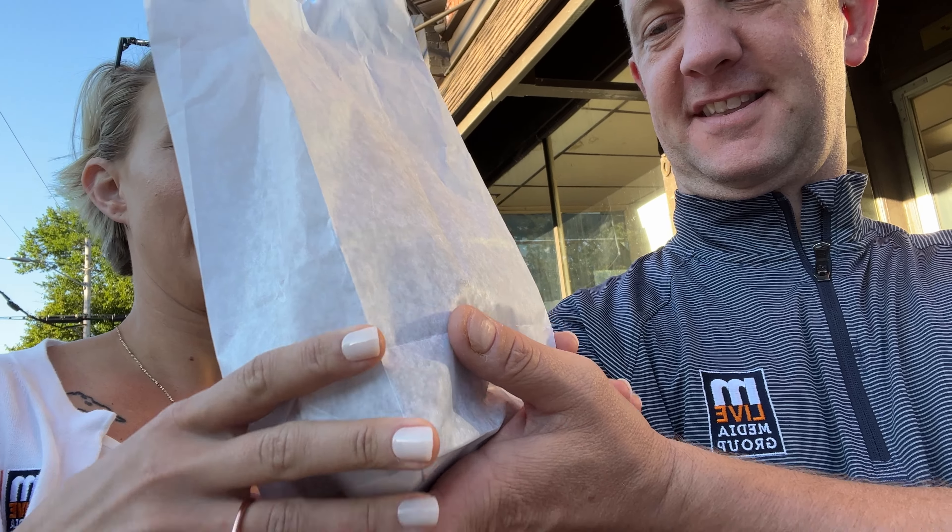I don't know how to break this to you, but the bag is actually warm. Really? You can feel it. Alright, so I made the right decision. Uh-huh. That's what's up, friends.